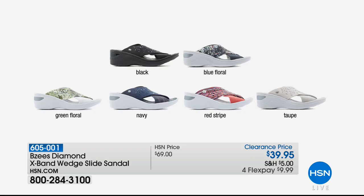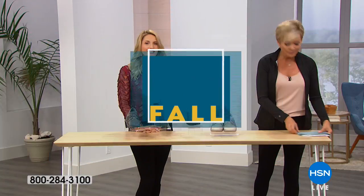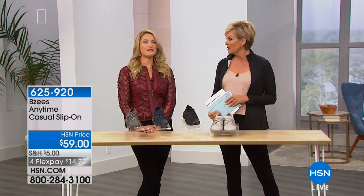We have all of the colors available: black, blue floral, green floral, navy, red stripe, and taupe. That's 605001 — all choices on a nice clearance bestseller. Jessica was wearing those when we met earlier today — she wore them all day long since early morning, and they were so comfortable.